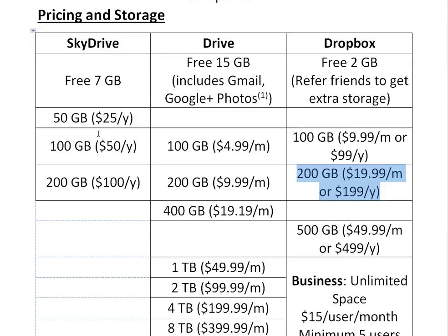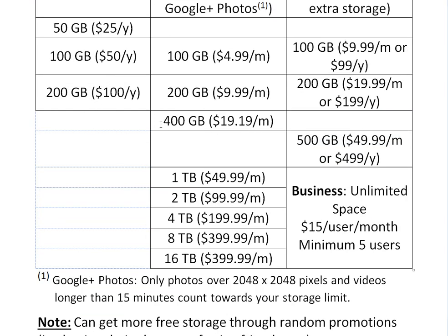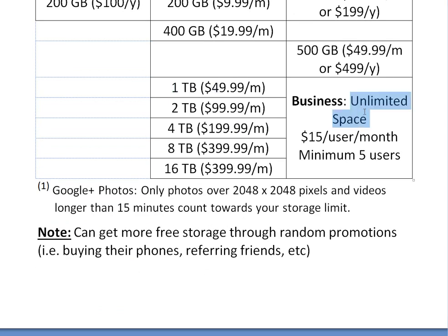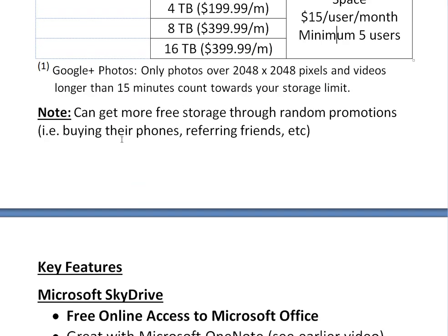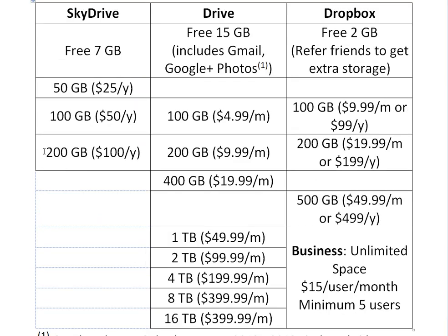With SkyDrive, you can't go higher than 200GB on the personal plan — I couldn't find a business option. But with Google Drive you can go 400 gigabytes for $20 a month, or all the way up to 16 terabytes for $400 a month, which is pretty ridiculous. Dropbox can go up to $500 for about one terabyte, but on the business plan you can get unlimited space for $15 per month per user, with a minimum of five users — essentially $75 a month for unlimited space, which is pretty good. Note that you can also get free storage through random promotions, like buying certain phones or referring friends — for example, getting the Surface Pro 2 gets you 200 gigs for two years on SkyDrive.